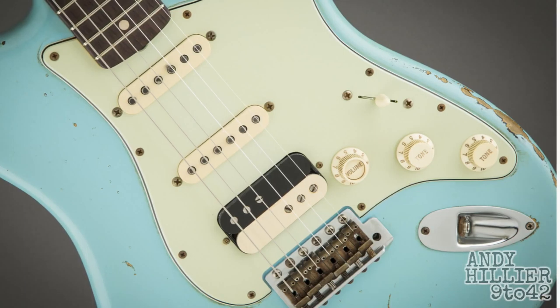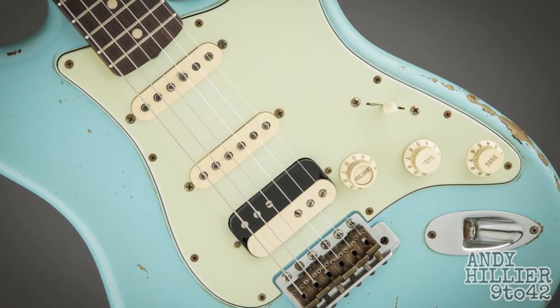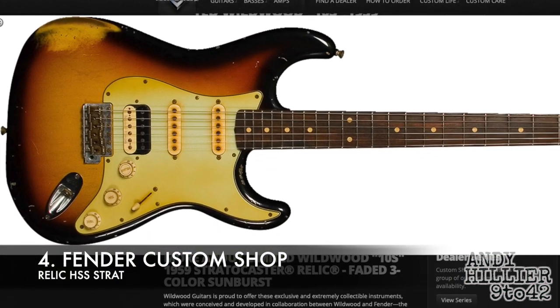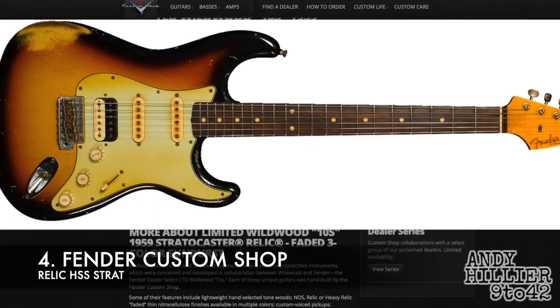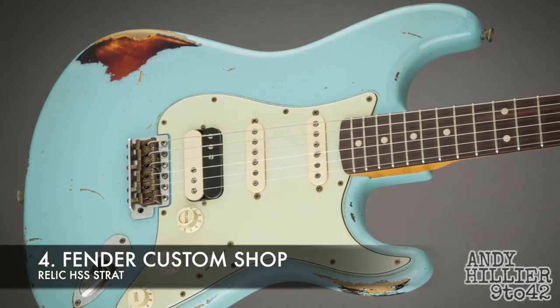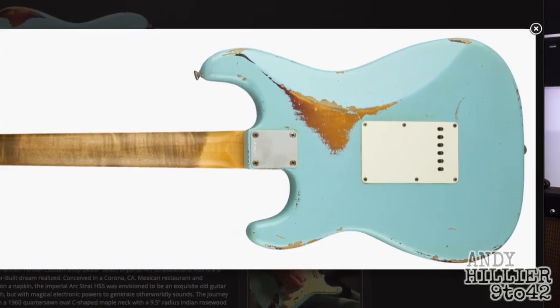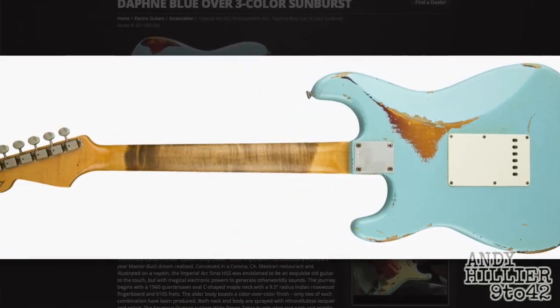At number four is the guitar that I should have bought. I love Strats, I'm a massive Fender fanboy. If I could only have one guitar, it would be a HSS Strat — I've got a few that I've modified and put a humbucker in. I just think it's the most versatile guitar. I love relic guitars, I love the beaten-up look. So the Fender Custom Shop makes the best Strats — Relic, HSS. I'm a massive fan of sunburst ones, and I love when they put a different colour paint over the top of the sunburst and then relic it up. Awesome guitar. Probably, if I had to have one guitar, that would be it.